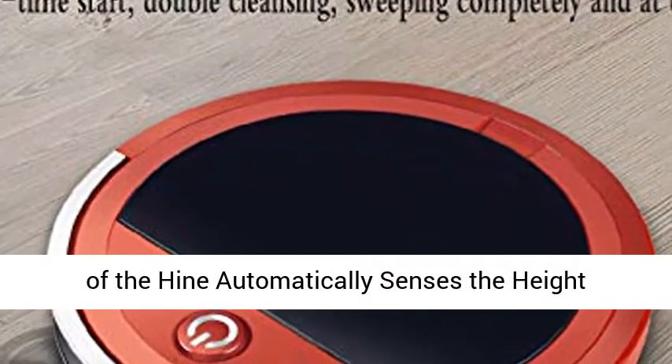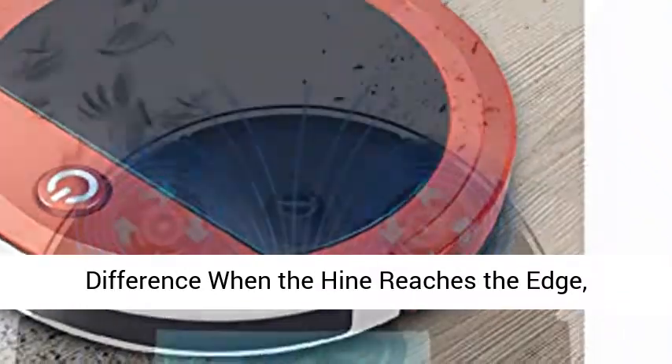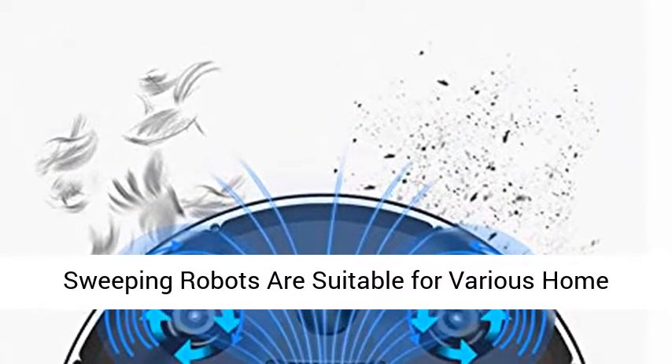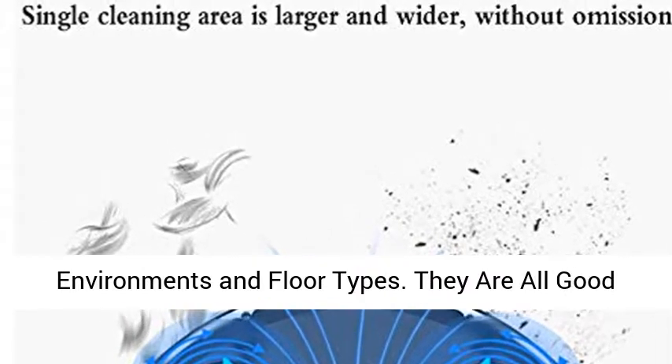Intelligent Sweeping Robot. The infrared sensor at the bottom of the machine automatically senses the height difference when the machine reaches the edge, effectively avoiding fall damage. Household Sweeping Robots are suitable for various home environments and floor types.